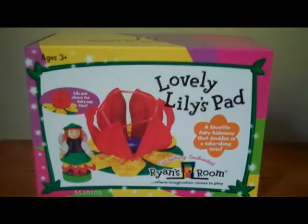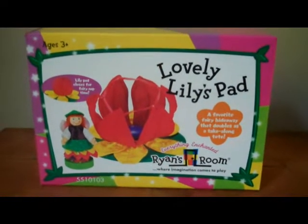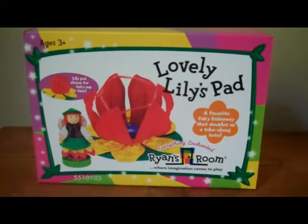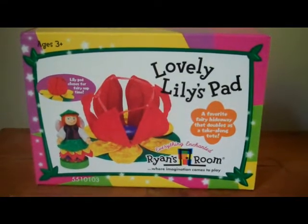Lovely Lily is a charming fairy with a face that's the fairest of them all. Lily can often be found sprinkling glittery fairy dust into the pond, creating sparkles as fancy as her wings.